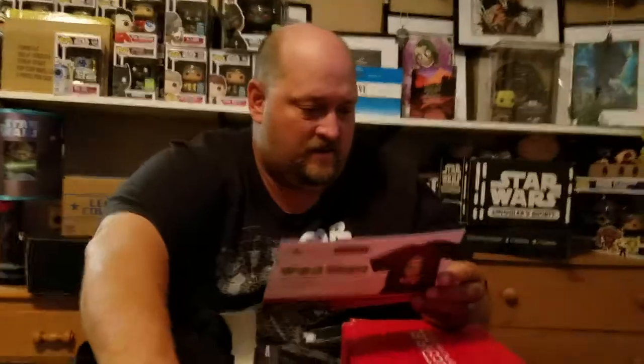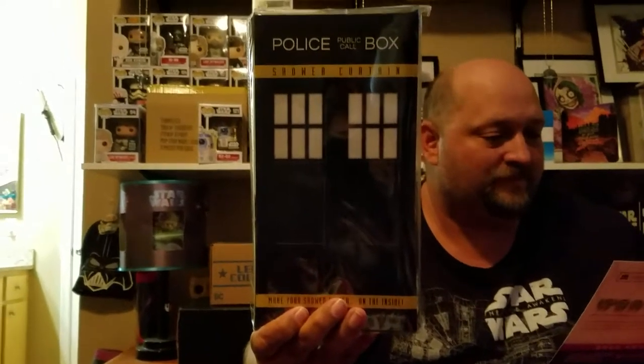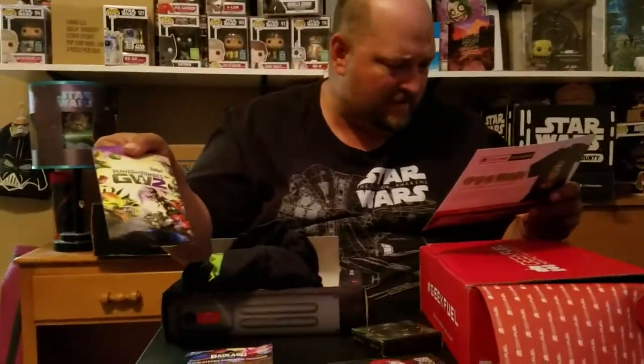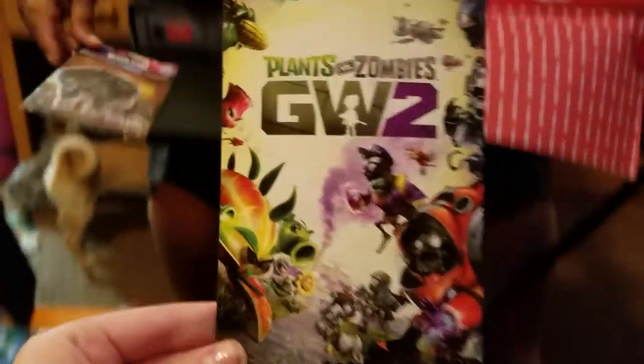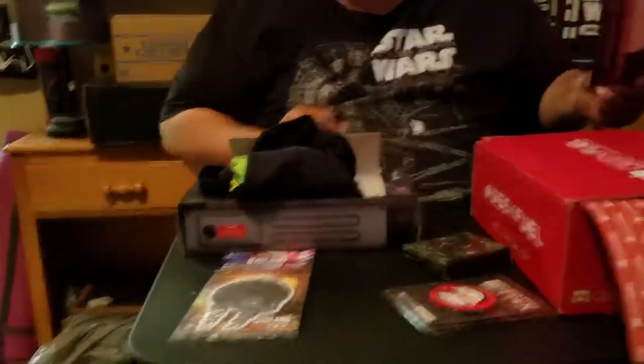And that is everything in the box. Here's the t-shirt — 'It's a Trap' — which is a Geek Fuel exclusive, along with the shower curtain. The playing cards from Alien are not exclusive. The wall graphic is one of six different designs and is also not an exclusive. The downloadable game and the air freshener are exclusives. That's everything in the box — thanks for watching, have a good night.